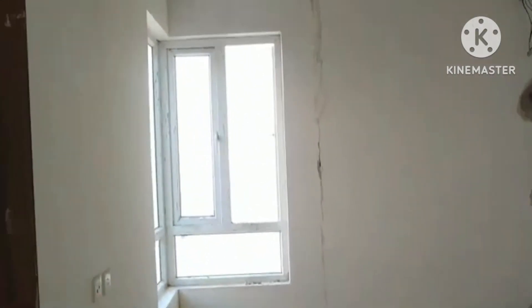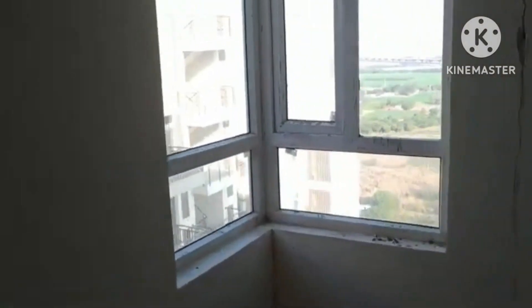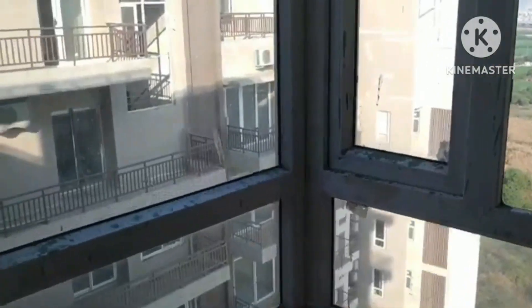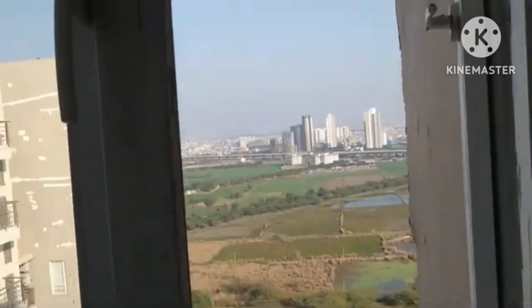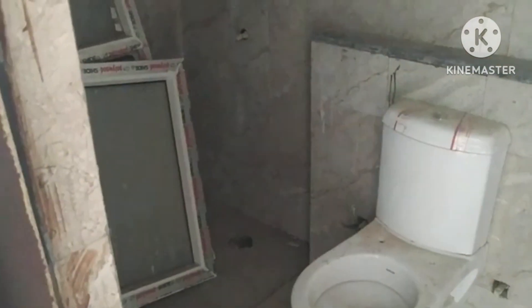This is another bedroom — AC fitted. And this is the corner type of balcony with an outside view. This is the washroom with an attached bathroom.